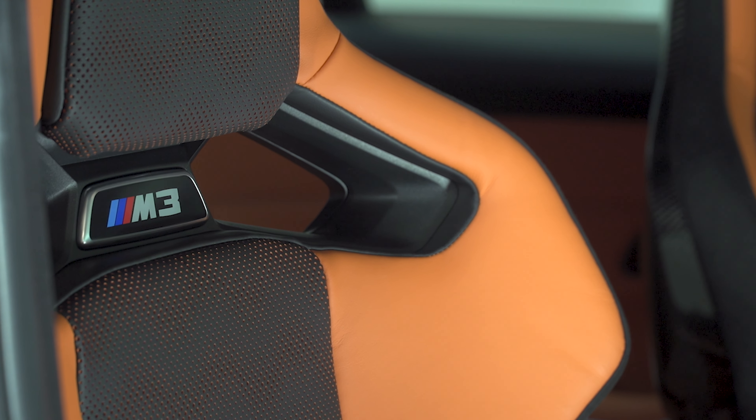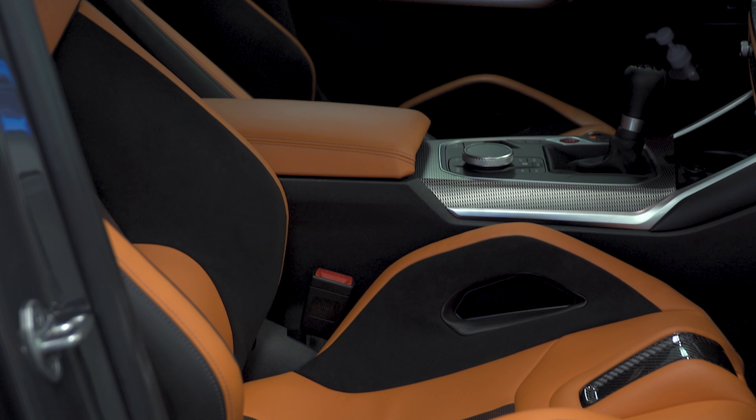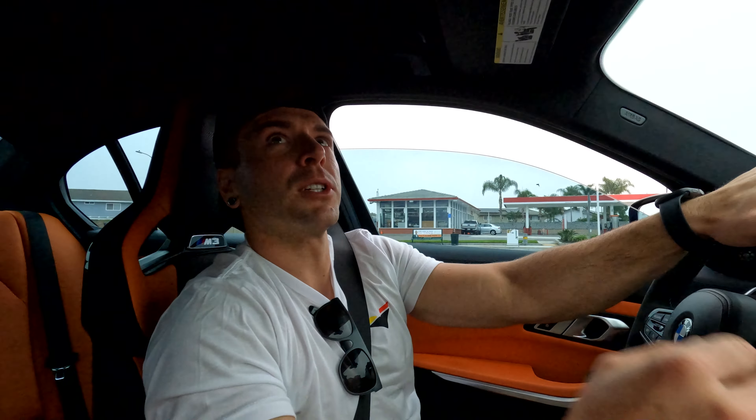These are the performance package seats, I believe. I didn't think I'd love the orange, but it's kind of pumped — it's really cool. The exterior color is Dravic Gray. It's got like a gold metallic in it, so it kind of pulls out that orange. Does it have a carbon roof? I think this one does, because that's why it doesn't have a sunroof — it's a slick top.